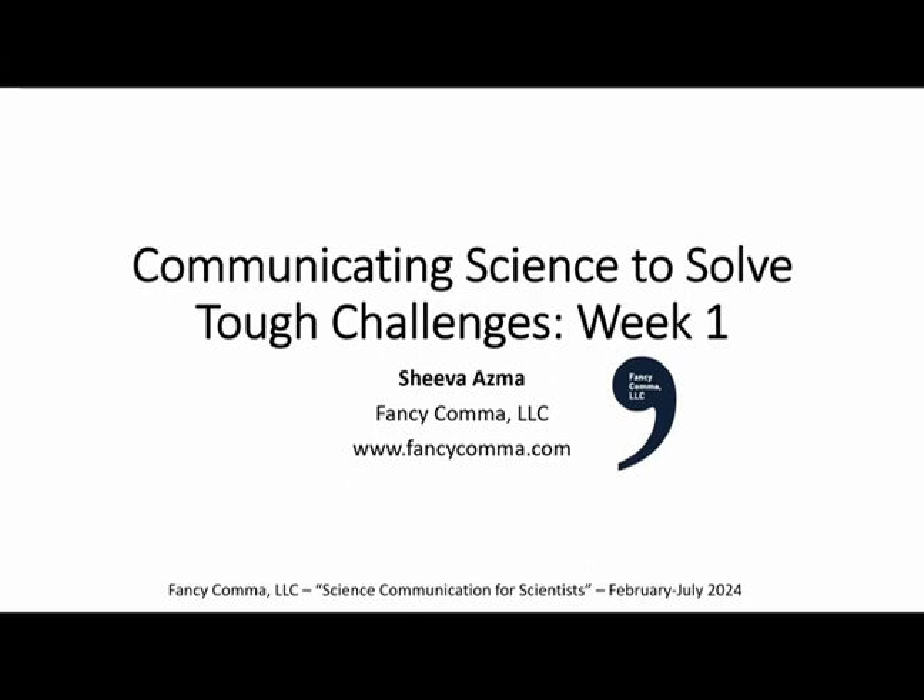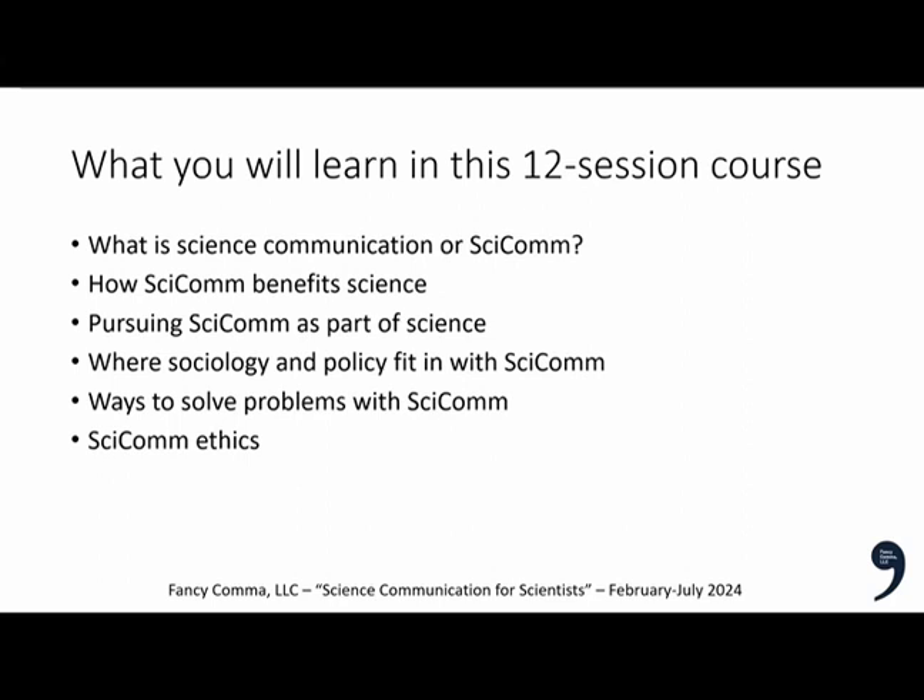Here's what you'll learn in this 12-session course: what is science communication, also often called SCICOM or science engagement and outreach. We'll talk about how SCICOM benefits science, pursuing SCICOM as part of science, where sociology and policy fit in, ways to solve problems with SCICOM, and finally, SCICOM ethics.